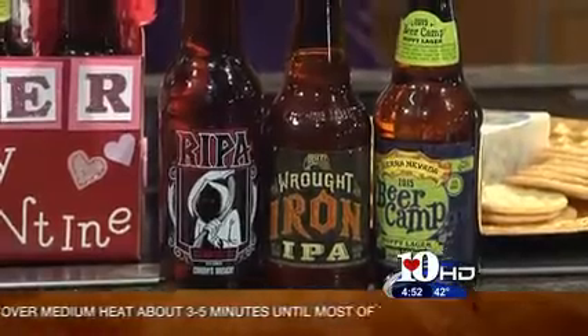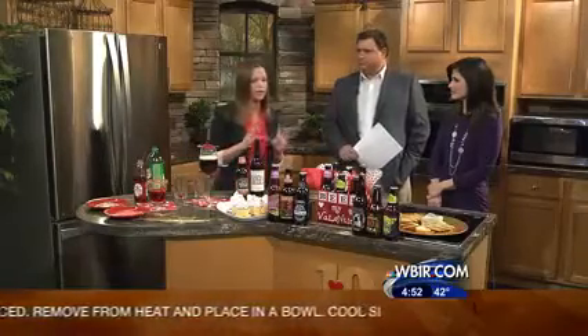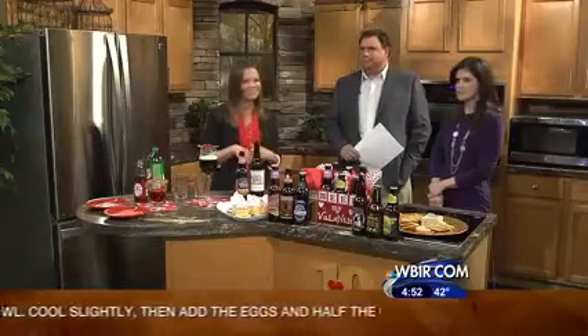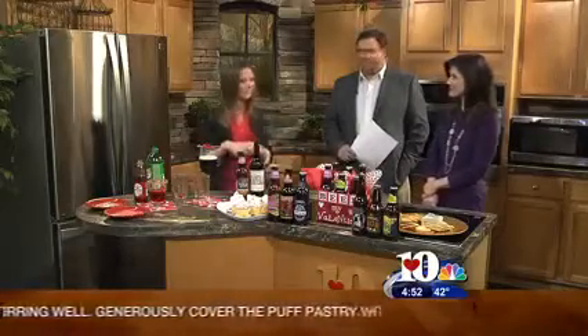Do you have recipes on the website from time to time? Yeah, if you go to our website, CherokeeDistributing.com, we've got all the information on all these beers. You can find them all at any liquor store or grocery store, and also the recipe ideas. Well, thank you so much for coming on — very creative. Happy Valentine's Day. You as well. Drink responsibly. Most definitely.